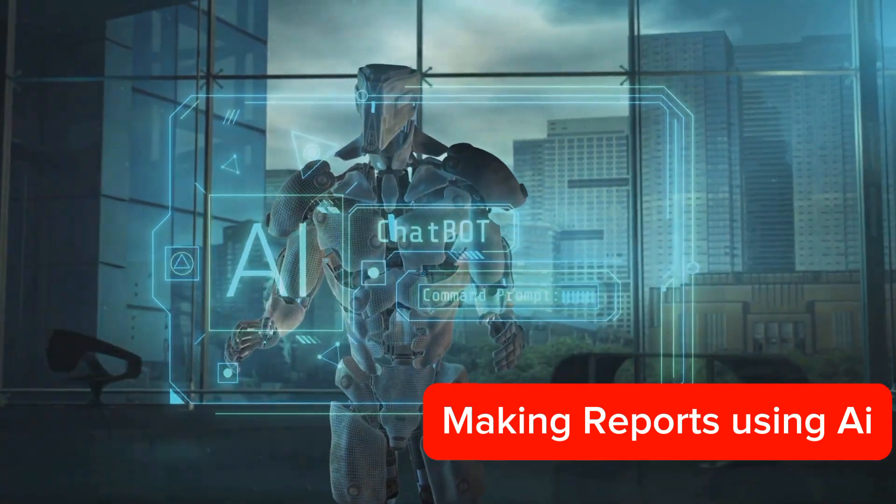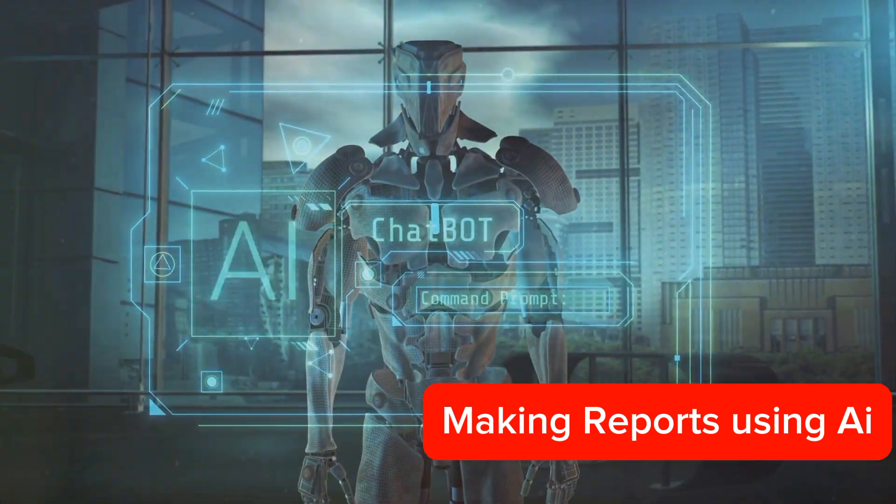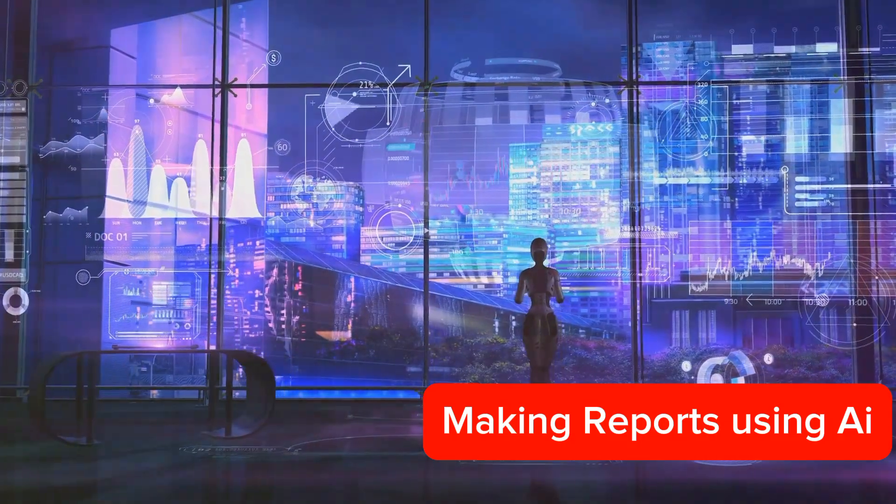It's revolutionizing the way we approach report creation, making the process faster, more efficient, and more accurate. First, let's understand the role of AI in report creation.